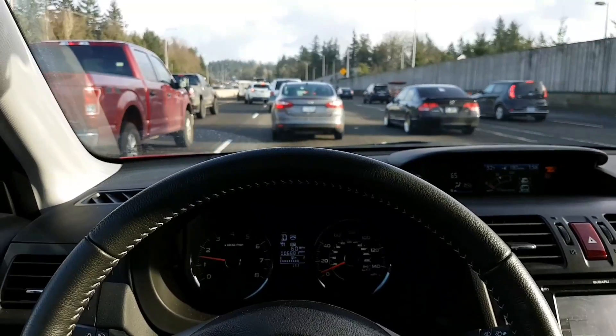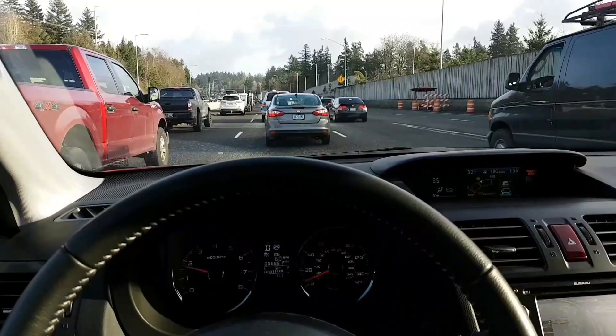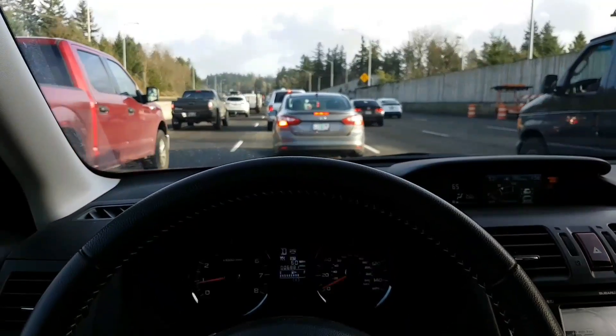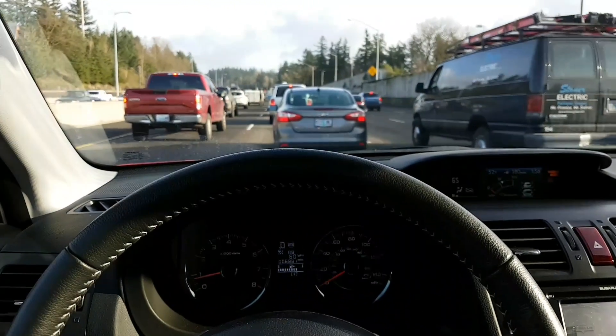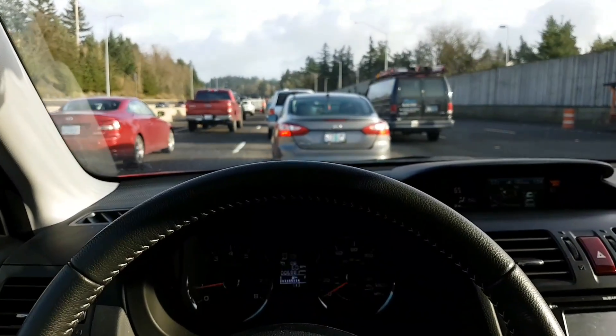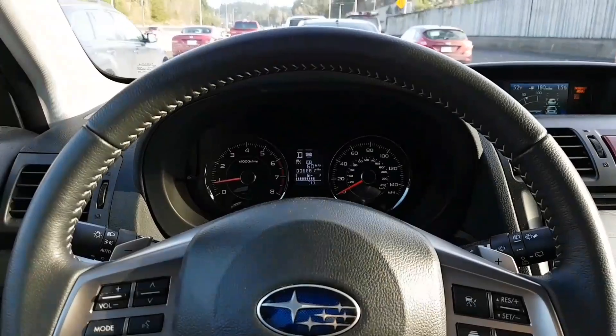You obviously have to pay attention in case someone cuts in front of you, but the car will come to a complete stop. The only caveat is if you come to a complete stop and you're stopped for more than a couple seconds. Even going very slow like we are right now doesn't count — you have to be totally stopped. Okay, here we are totally stopped — oh, not quite, car's still creeping ever so slightly.